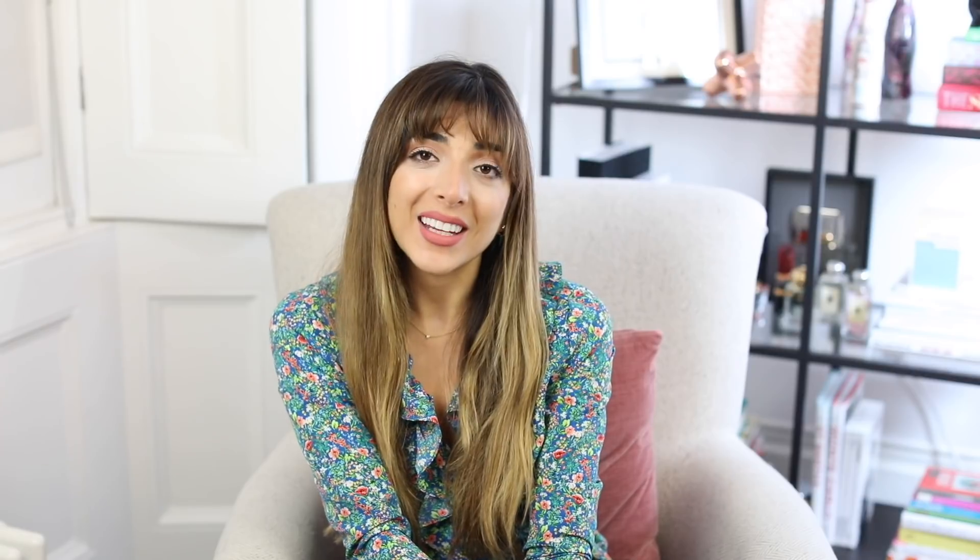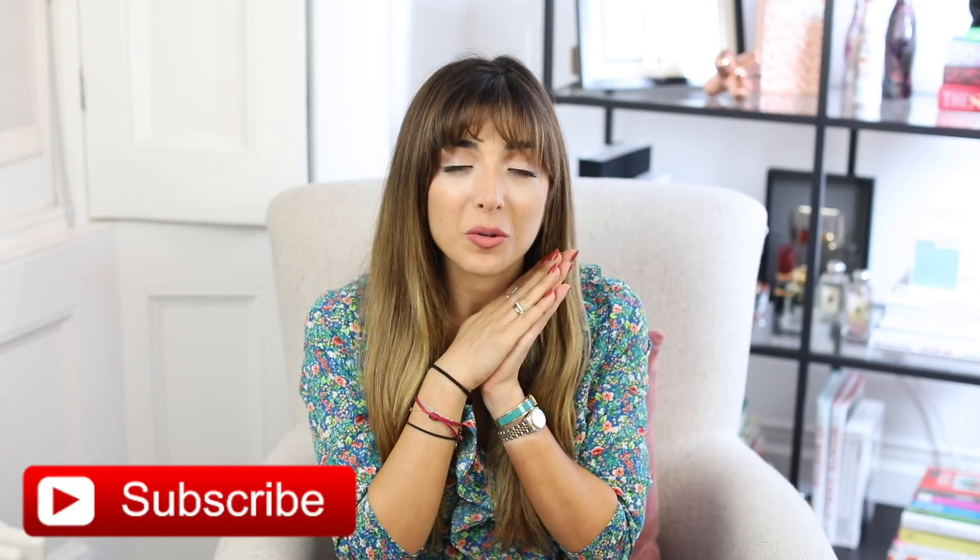I hope this video was helpful to you. There will be a new video coming your way next week. Everything will be linked down below and I will see you soon. Bye.